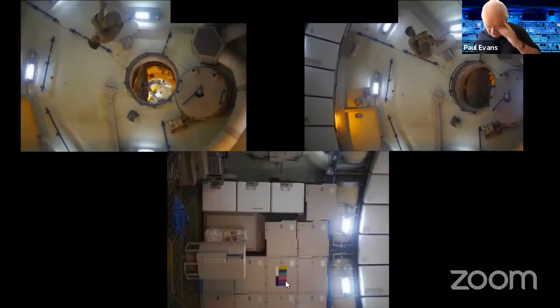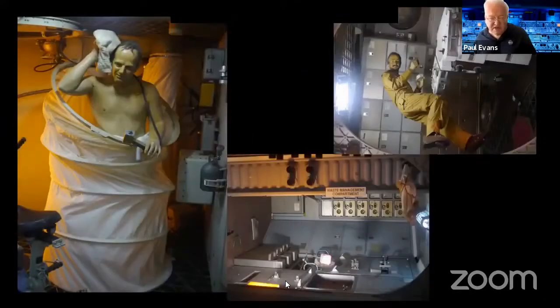Inside Skylab — which was effectively the third stage of a Saturn V converted into living quarters — there was plenty of room for exercise, science in zero gravity, some sort of shower arrangement, and a waste management compartment. They stayed there for up to 84 days in that environment.